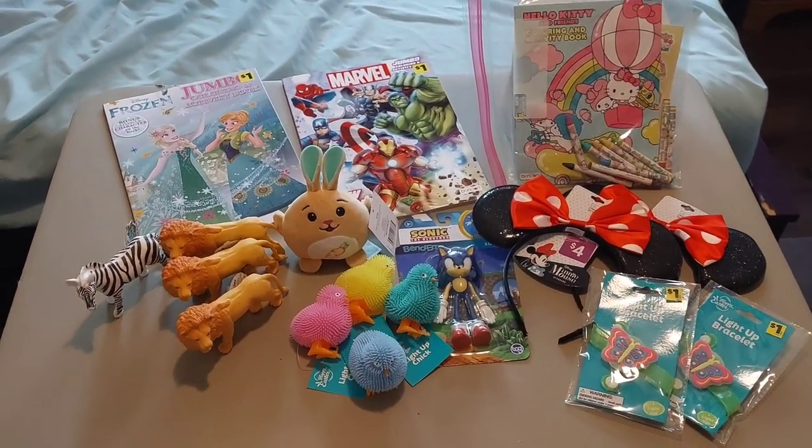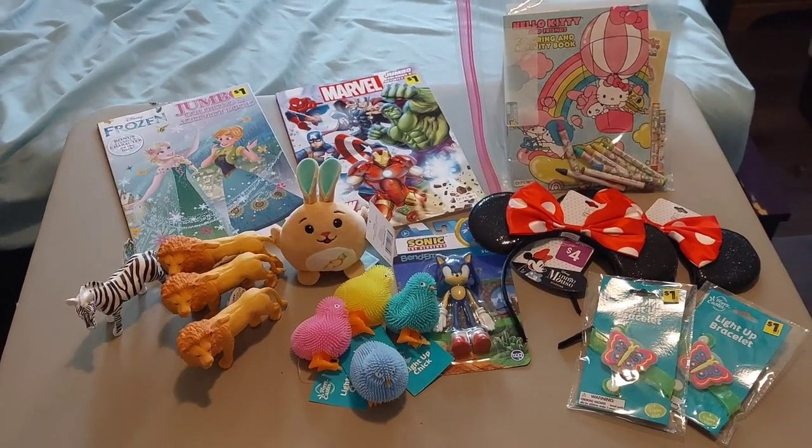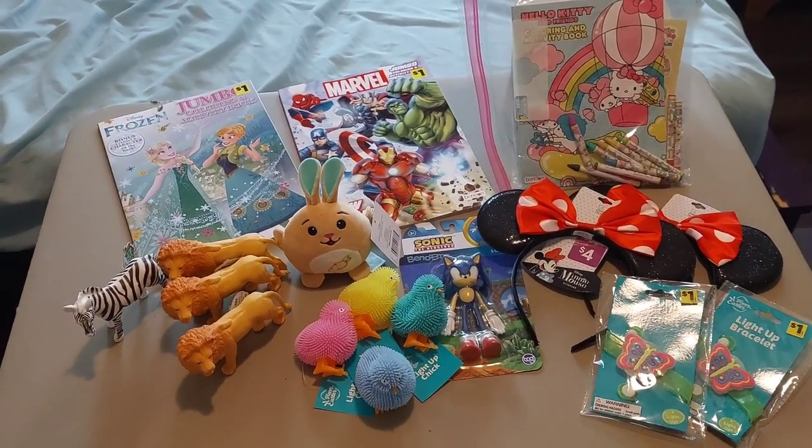Hey y'all! This video is part three of my Operation Christmas Child haul from February and March. If you haven't seen part one and part two, go watch those videos first and then come back to this video.